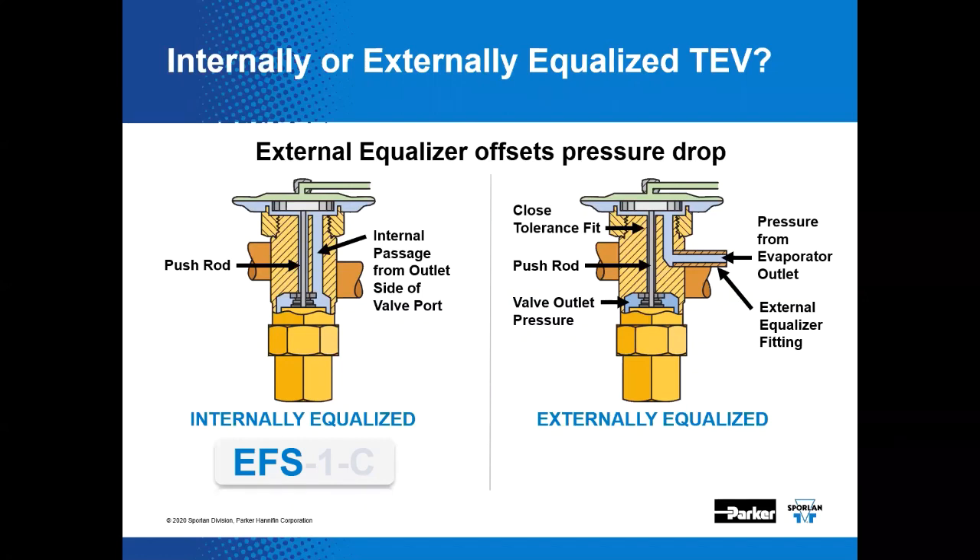You need to know the distributor pressure drop before selecting the thermostatic expansion valve. If there is no additional letter indicated following the body style designation and refrigerant letter code on the valve, and if the valve is only supplied with an inlet and outlet fitting, that valve is said to be internally equalized.